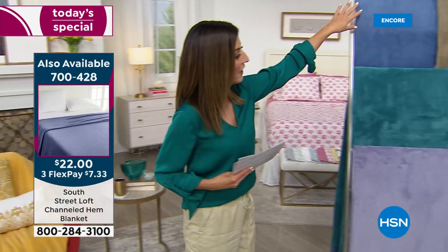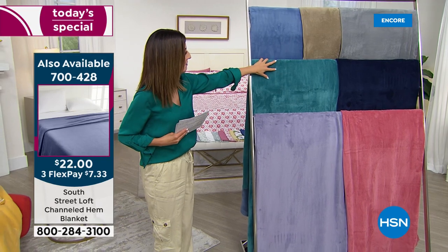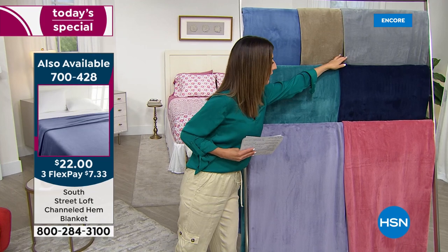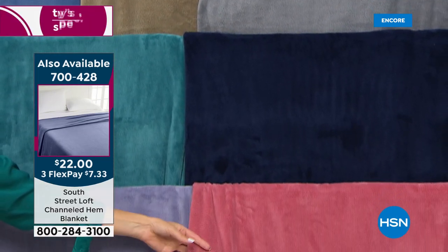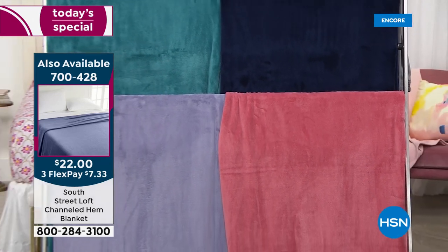The blanket has this great little channel hem, which gives it a nice tailored and polished finish. It's only $22. We have lavender, teal, blue, a beautiful taupe, gray, navy, and this beautiful rose.